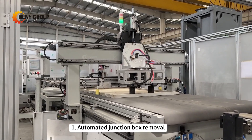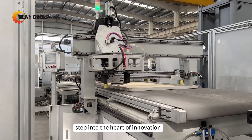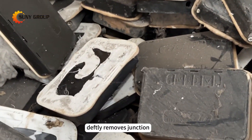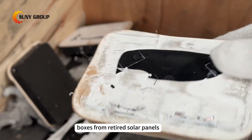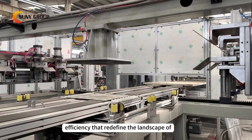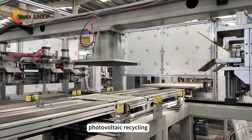1. Automated junction box removal. Step into the heart of innovation as our automated system deftly removes junction boxes from retired solar panels. Witness the precision and efficiency that redefine the landscape of photovoltaic recycling.